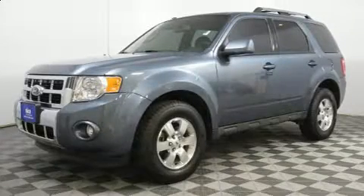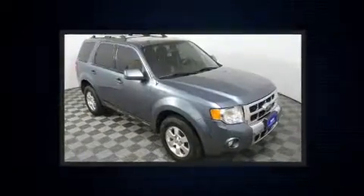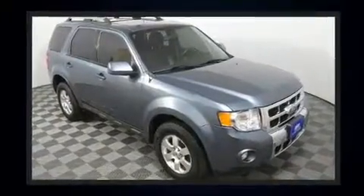Load your family into the 2012 Ford Escape. It features four-wheel drive capabilities, a durable automatic transmission, and a three-liter six-cylinder engine.